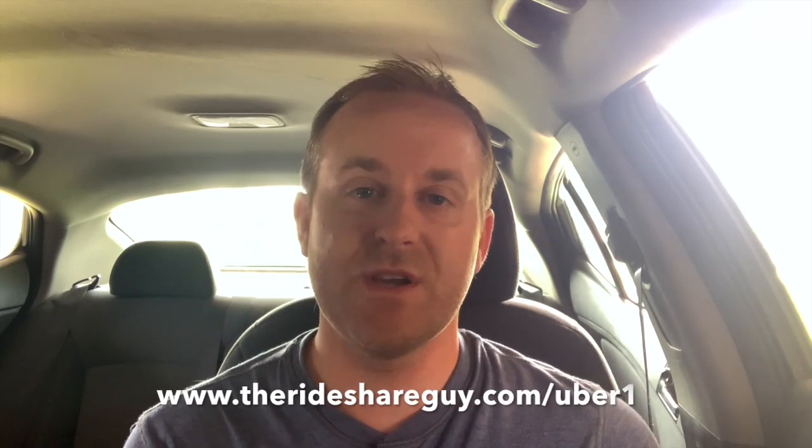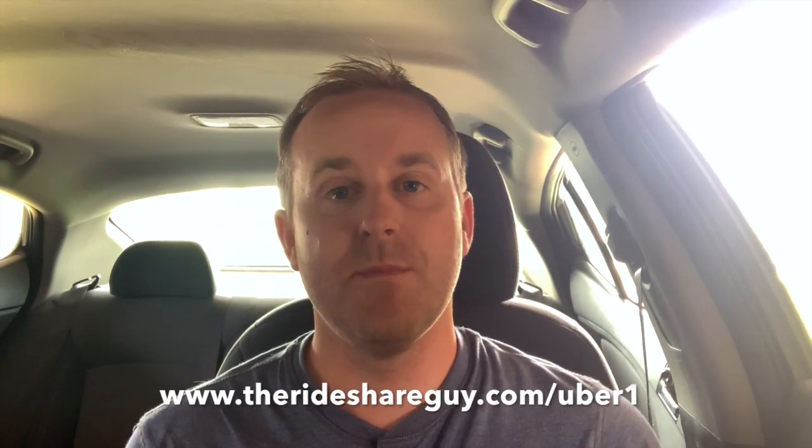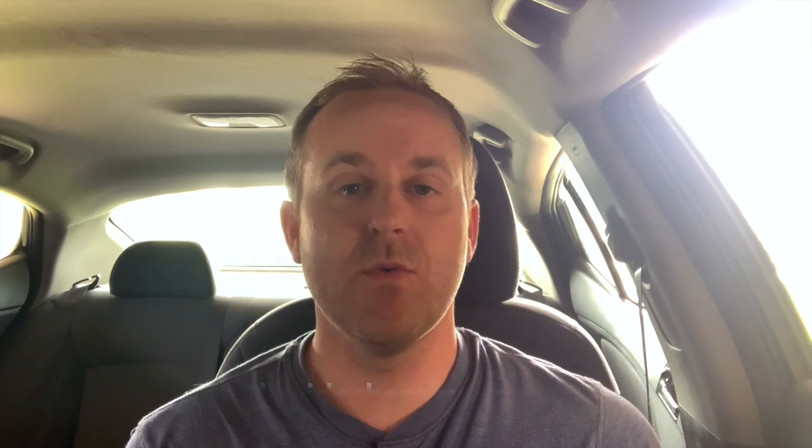And real quick, for those of you that haven't signed up to drive for Uber yet, you can sign up using our referral link, and you'll earn a bonus after a certain amount of rides you've completed. That link will be in the description.